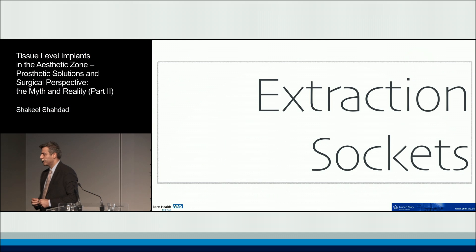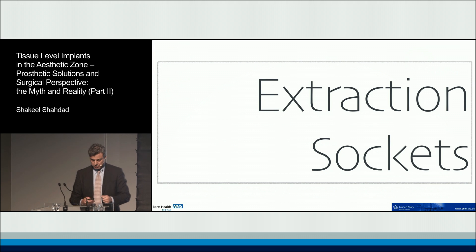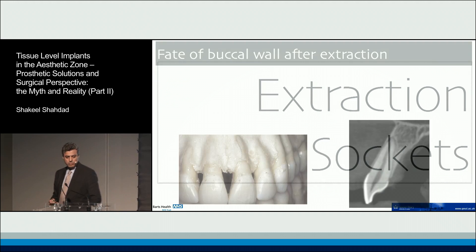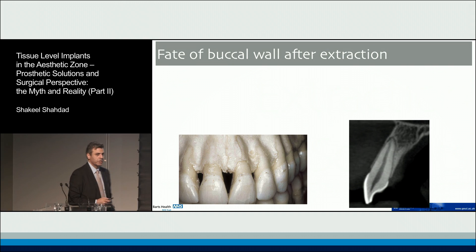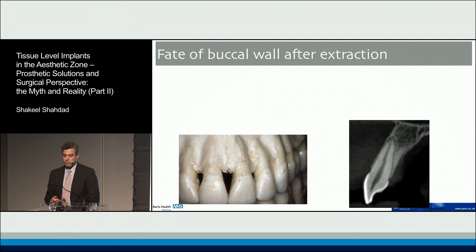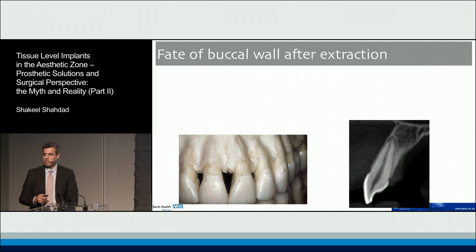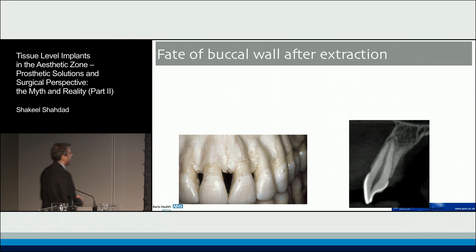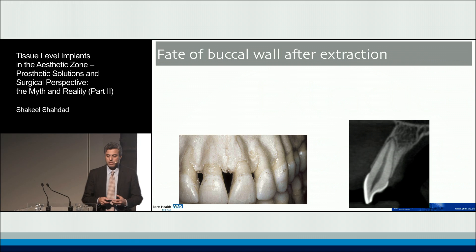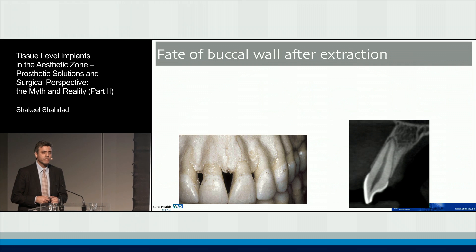We come to talk about extraction sockets and immediate implant placements. Before looking at placing implants in extraction sockets, I think what we should do is look at what happens to extraction sockets once the teeth are extracted. Due to the interest in implants and immediate implants, there has also been a regenerated interest in research being conducted around this topic.